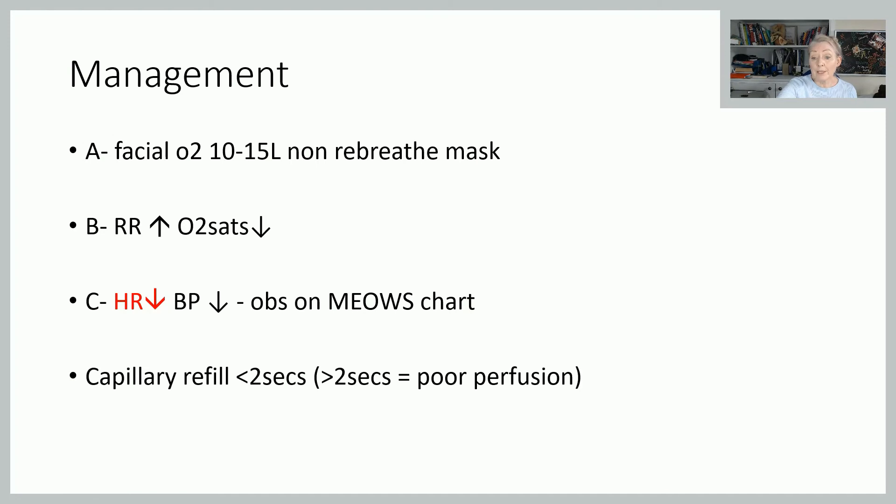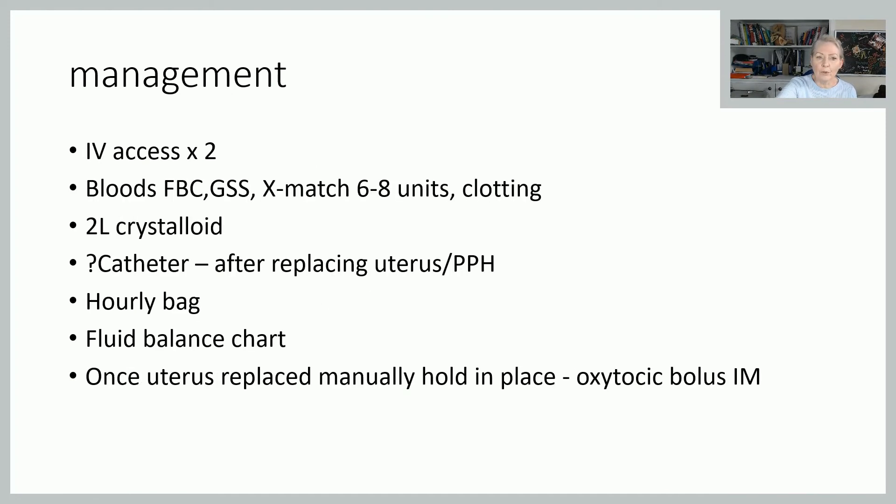We need IV access and bloods — really in preparation for the potential postpartum haemorrhage. You want a baseline full blood count, a group and save, a cross-match, and clotting. For fluids, we need two litres of crystalloid in fairly rapidly to support bringing the blood pressure back up — because remember, we've got that lack of tone in the blood vessels. Until the uterus is replaced and the neurogenic shock is reversed, we need to try and get the blood pressure back up. A catheter for inversion is not strictly necessary, but if she has a postpartum haemorrhage it will be, so think about your hourly bag and fluid balance chart.